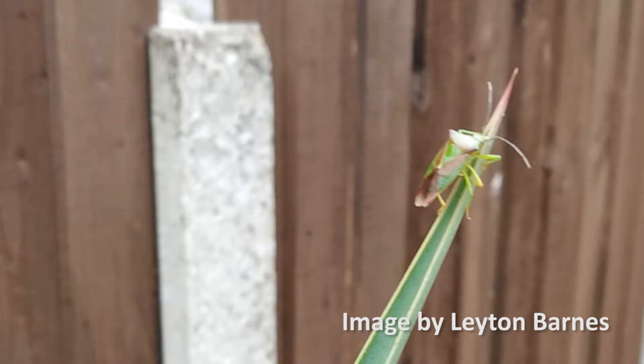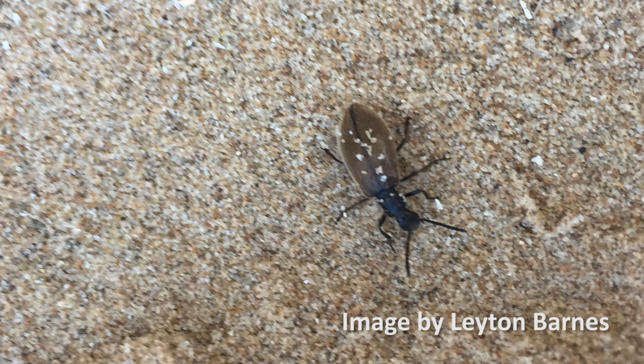A big thank you to Leighton for sending in these photographs of insects — he's been waiting quite a while. We've got a hawthorn shield bug with amazing colours, and also a rather interesting species of beetle. We know from a previous episode it's definitely a beetle because the elytra, the wing cases, meet in a straight line all the way down the back.